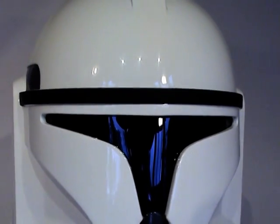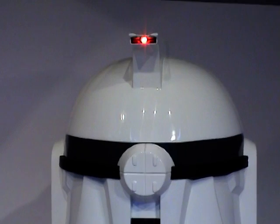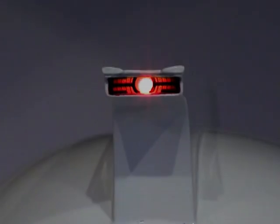Turning our attention to the rear of the helmet, you can see a really nice touch in that EFX has decided to add an LED to the rear of the fin. It's powered by a couple of AAA batteries housed in the inside roof of the helmet — a really nice addition.